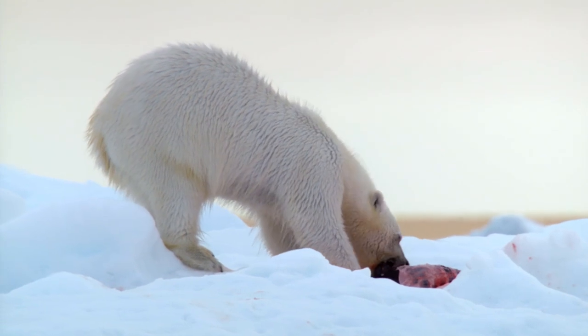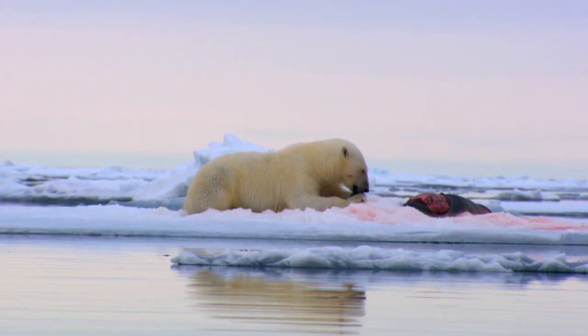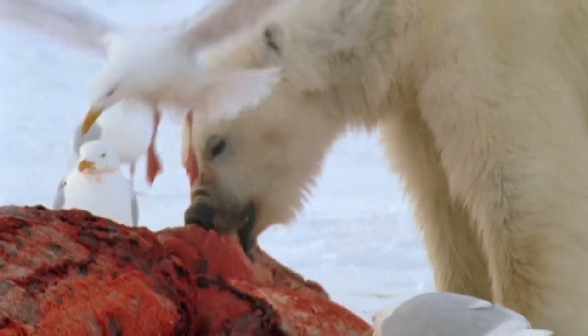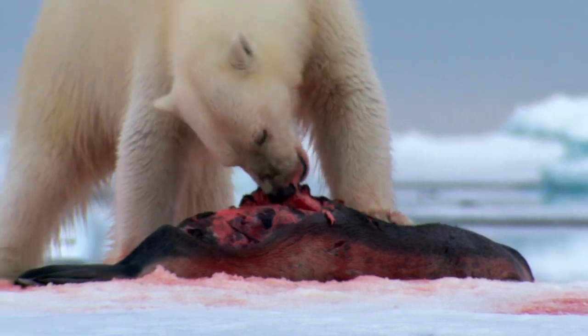These are big animal tracks, and in this part of Greenland there's really only one thing that could make them: polar bears. Polar bears can consume over 300 pounds of meat in a single sitting — that's roughly one and a half pilots. If you find yourself in this part of the world, especially if you are sick or injured, you are now part of the food chain. And not at the top.